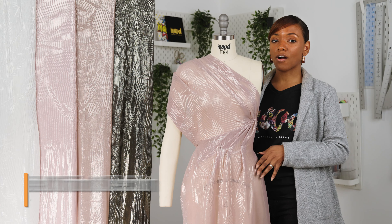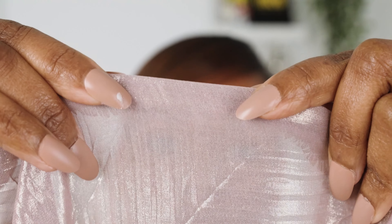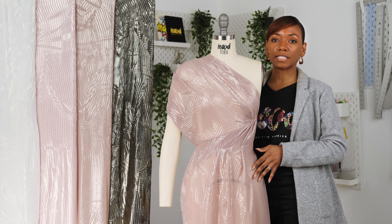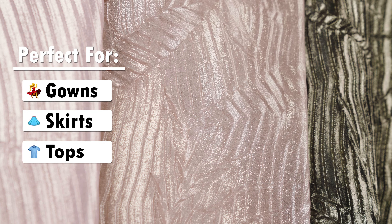These fabrics are sheer and lightweight with an all-over foiling. It has a crisp and tactile hand with a fluid and slightly voluminous drape, making these fabrics ideal for evening gowns, swirling skirts, sheer tops, and more.